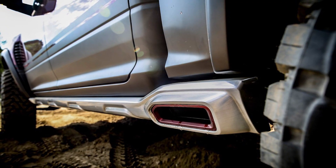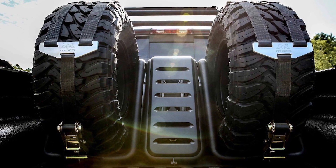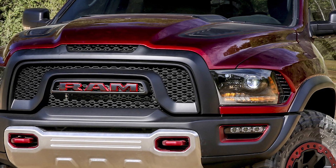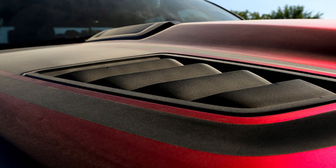In the renders, you can also see dual side exit exhaust in front of the rear tires, along with a badass tire rack in the bed with multiple tie-downs on the bed rails. The hood and the wide front fenders look like they're equipped with functional air vents, similar to that of the Raptor.